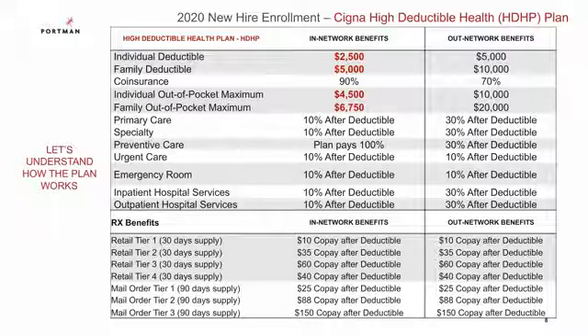Let's say you are an employee only on this high-deductible plan. You would pay the full cost of any medical expense up until you've met the individual deductible of $2,500. Then your medical insurance kicks in and will cover 90% of any remaining expenses until your total expenses have reached the individual out-of-pocket maximum of $4,500. In the event you are covering any family members on your plan, you and your family would have to reach the family deductible of $5,000. Then the medical insurance will cover 90% of any remaining expenses until your total expenses have reached the family out-of-pocket maximum of $6,750, at which point the plan pays 100%.